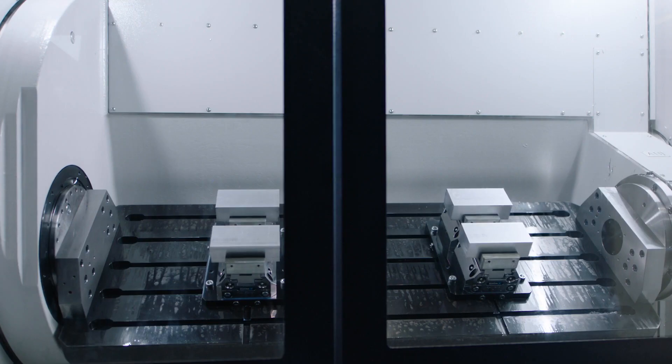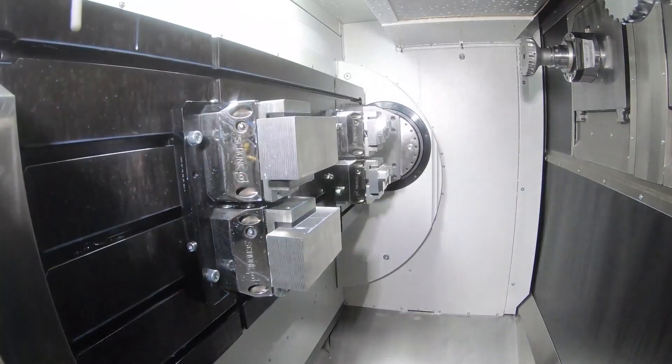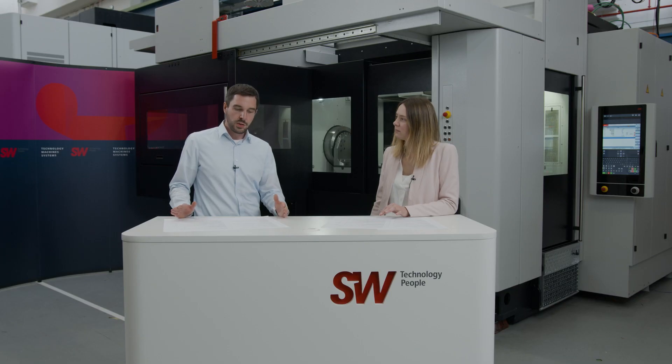We already talked a lot about single-table machines, but of course SW also offers two-table variants. What's special about that? The customers who already know us know our two-table machines, but we've improved them, updated them, and made them even faster. The two-table machines make a lot of sense for parts with short machining times — the loading and unloading of the workpieces has very little influence. It also makes sense if you want a stand-alone machine, a finished machine part from every individual machine. If you want the flexibility of having OP-10 on one side of the table and OP-20 on the other side, then it definitely makes sense to go with the two-table model.